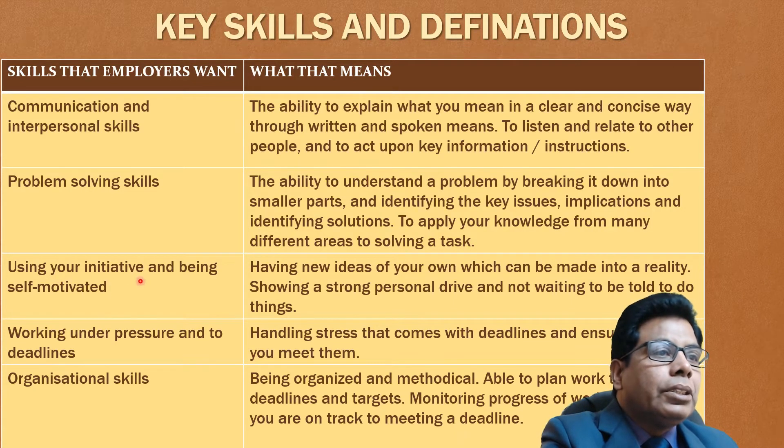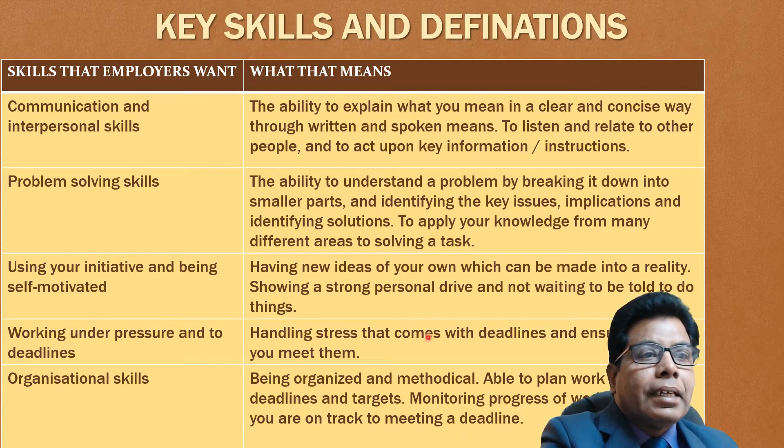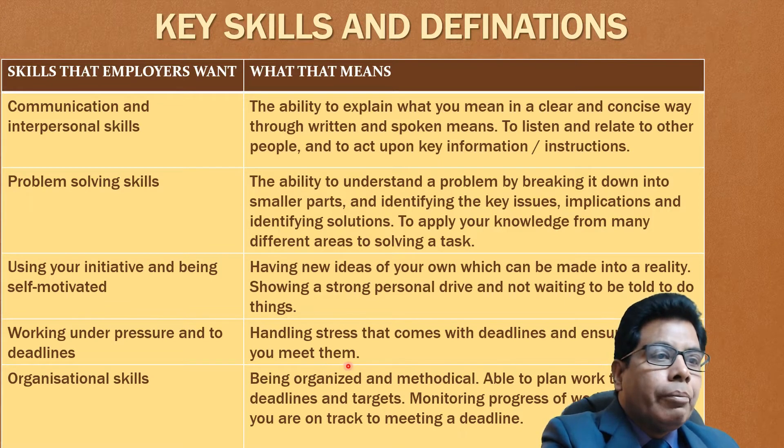Next is using your initiative and being self-motivated: having new ideas of your own which can be made into reality, showing a strong personal drive and not waiting to be told to do things. Then working under pressure and to deadlines: handling stress that comes with deadlines and ensuring that you meet them. Then organizational skills: being organized and methodical, being able to plan work to meet deadlines and targets, and monitoring progress of work to ensure you are on track. Time management, monitoring and planning are all required as organizational skills.